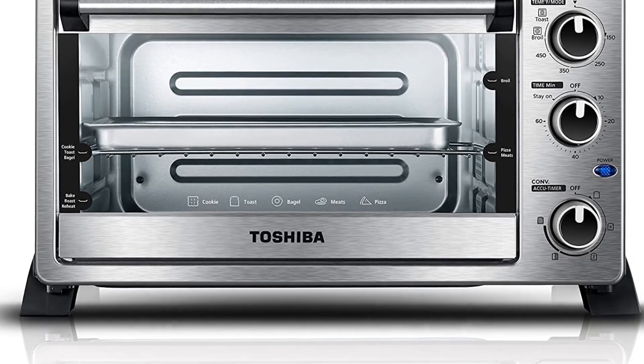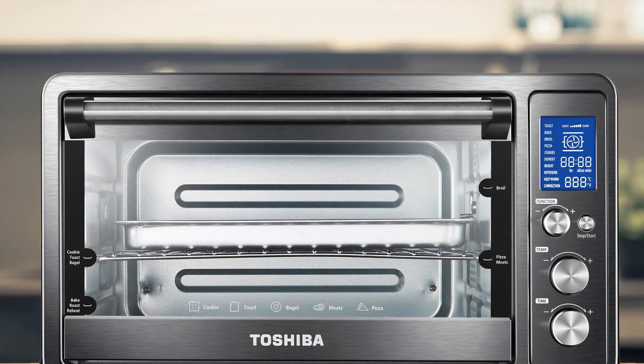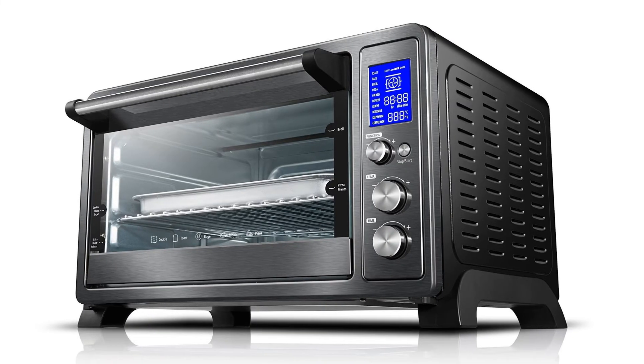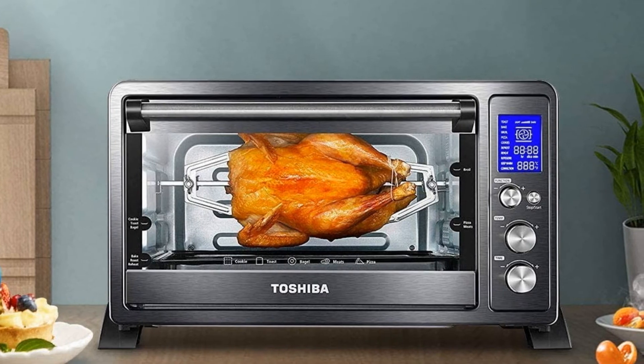Accessories include a rotisserie kit and lifter, baking rack, baking pan, and a rack clamp. The 1500W powerful output and convection fan circulate warm air for a faster and even baking experience. There are 10 cooking settings with adjustable temperature from 150 to 450 degrees Fahrenheit for up to 2 hours.